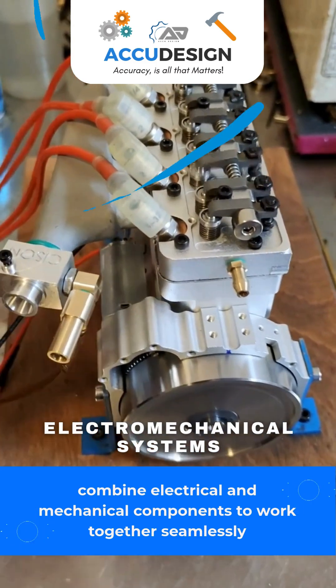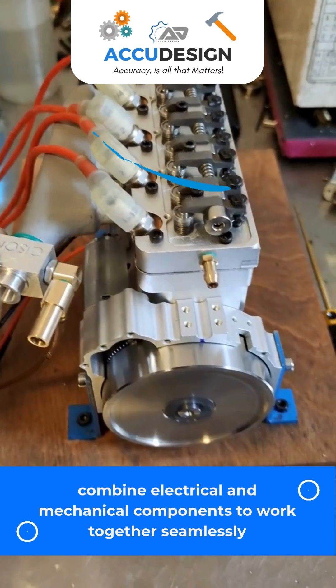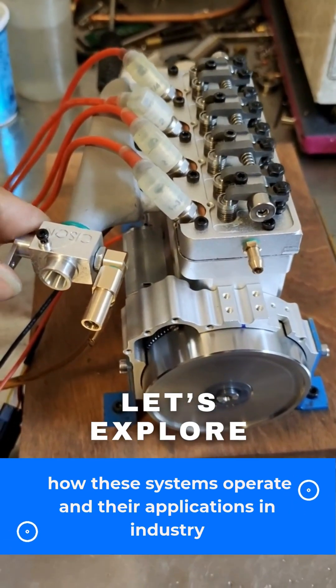Electro-mechanical systems combine electrical and mechanical components to work together seamlessly. Let's explore how these systems operate and their applications in industry.